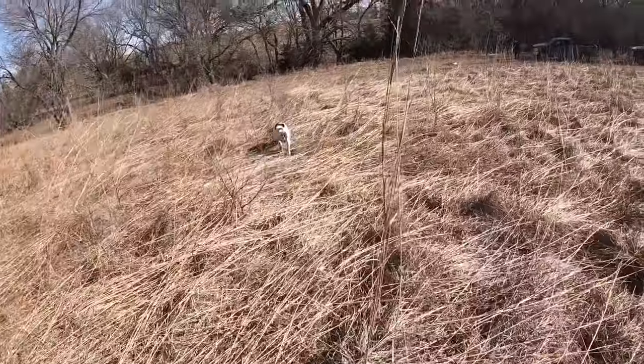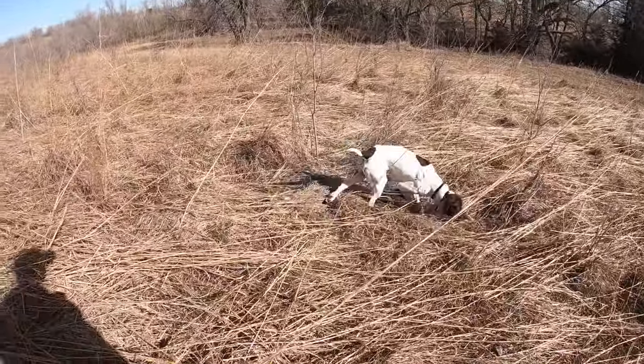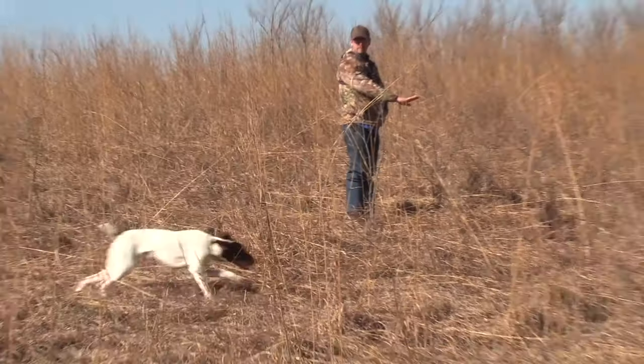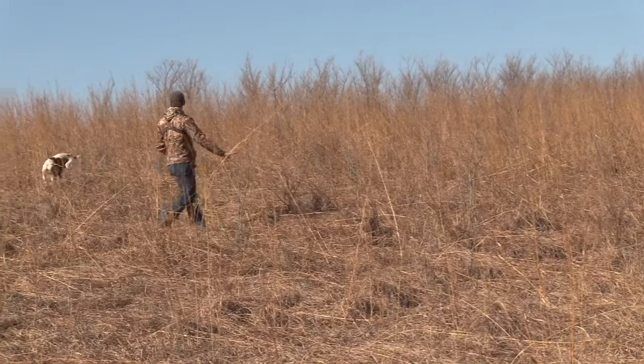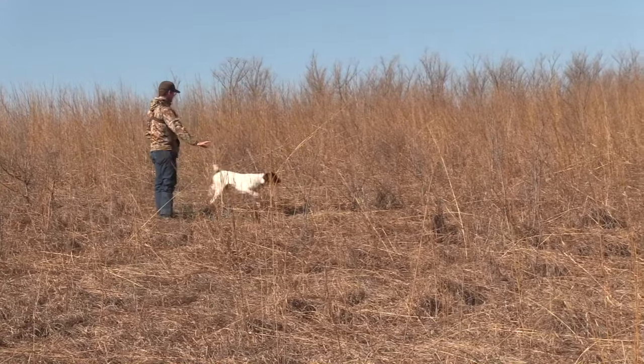He's on one here. Where is it at? Find it. In here. Hunt dead in here. You're on it. Come here. Might smell that other one. Let's find them. Where are they?